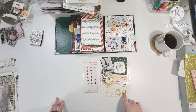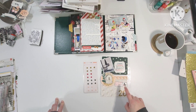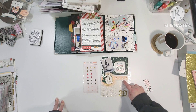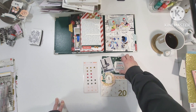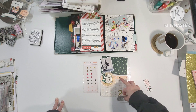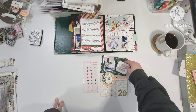Good morning friends and welcome back to the channel. This is December daily 2023 and today I am working on day 20. This is going to be a very quick page because in July, Christmas in July, I already picked out my papers so it's just a matter of gluing a few things down, and this is already stuck down so we're ready to go.